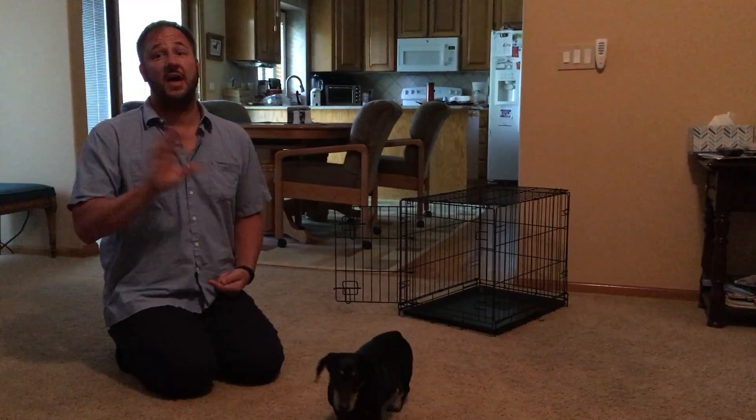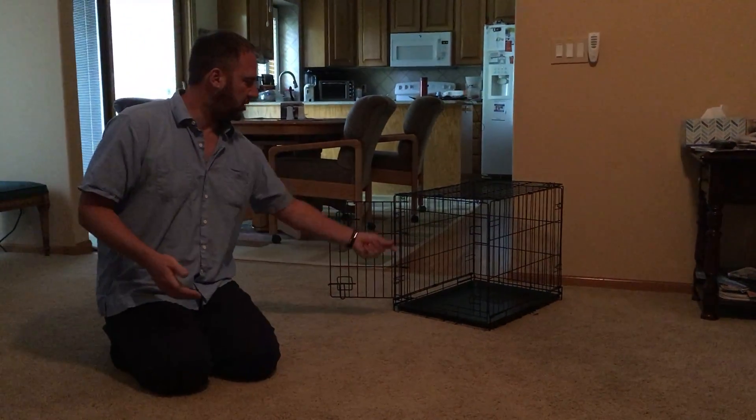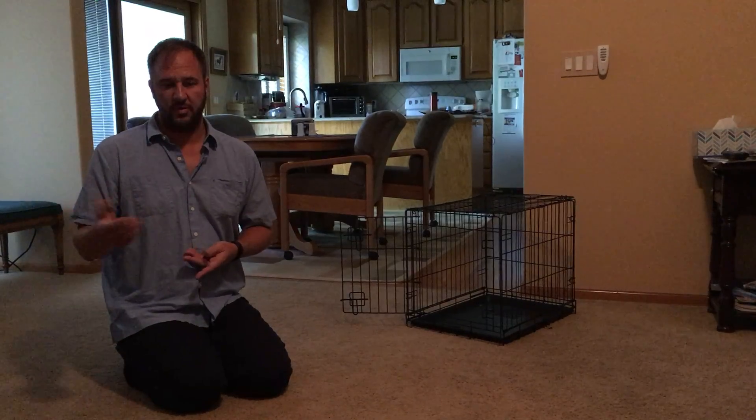We want him to practice being in there without any dust-ups — without any scratching or whining or drooling or any of that stuff. So if he starts doing that, we moved too fast. Back up a step or two and help him practice that one until he's comfortable with it.